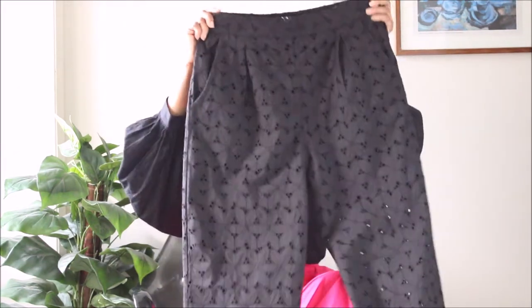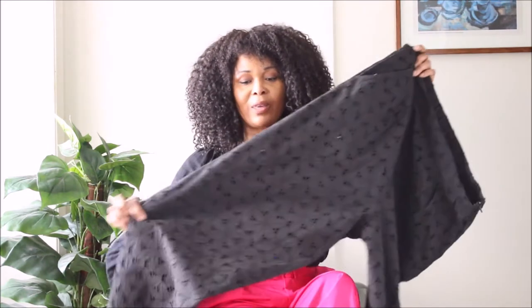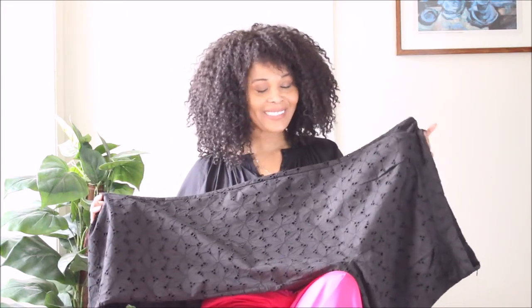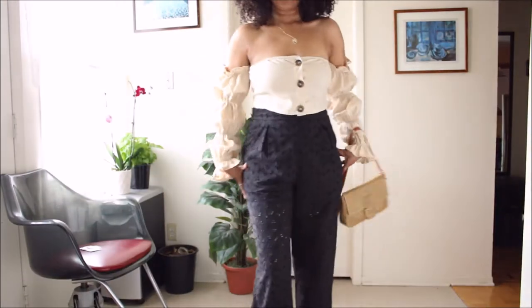I really, really love this piece — it's definitely me. It will pair nicely with this. It's a great vacation piece because of the ventilation you could get on hot, sunny, beachy days. Nobody knows when they're going on vacation just yet, but it's something I could still rock right now whenever I step outside.